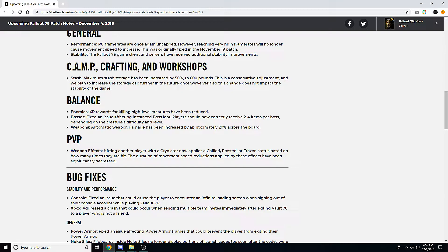Hopefully by the December 11th patch they'll have enough time to verify there's no impact on game stability and we'll see another stash increase. I'm assuming they'd need at least a full week to verify that before the next patch.